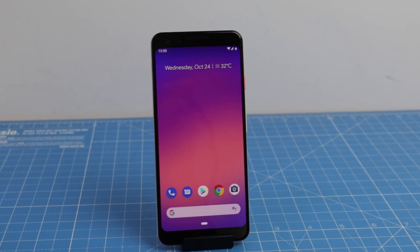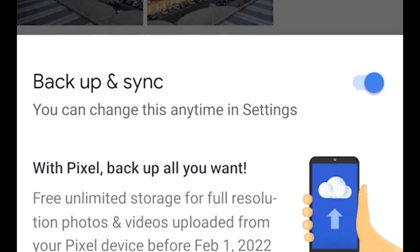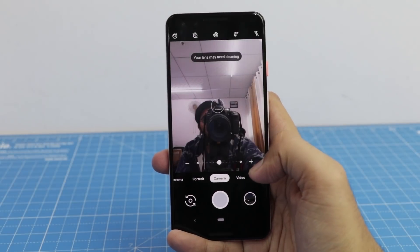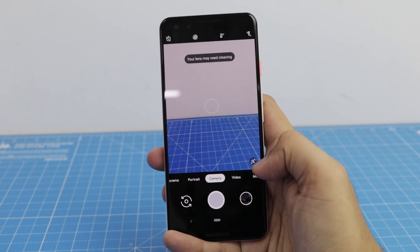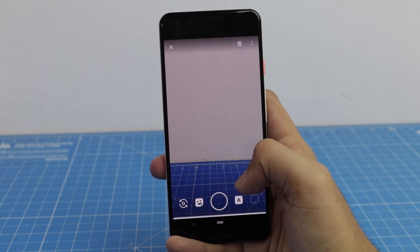Reason number four on our list is the unlimited storage that you get with a Pixel device. With Pixel 3 and 3 XL, you get unlimited high-resolution photo and video backup on Google. Users can back up their images in high resolution to the cloud. This service can be used until 2022 for all Pixel devices — probably after that, you will have to pay some fee to maintain these pictures.